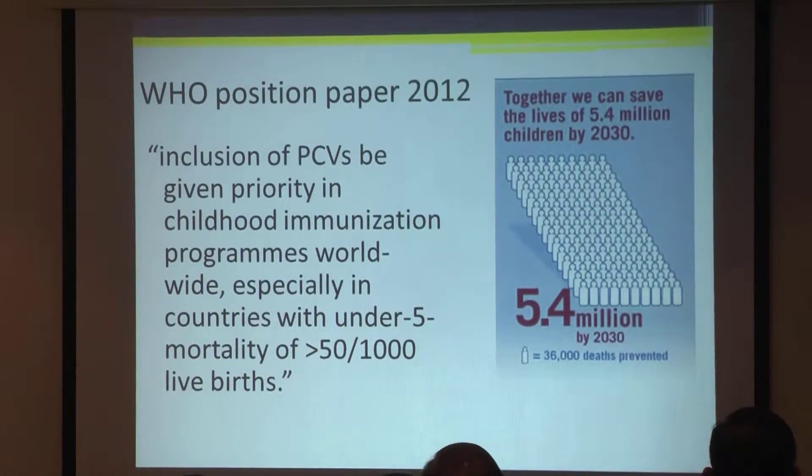WHO then, in their position paper in 2012, recommended that PCVs should be given priority in childhood immunisation programs worldwide, especially in countries where the under-five mortality rate is more than 50 per thousand live births.